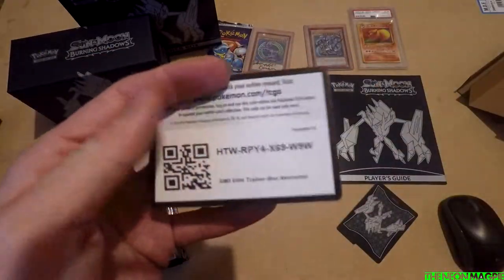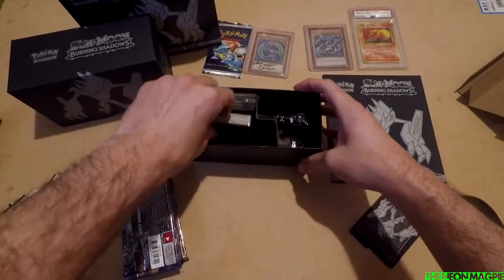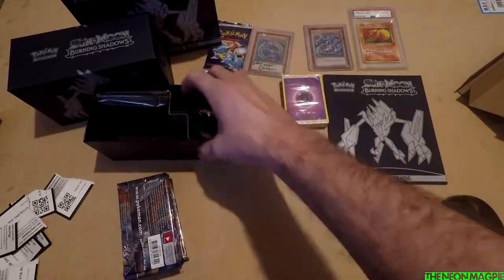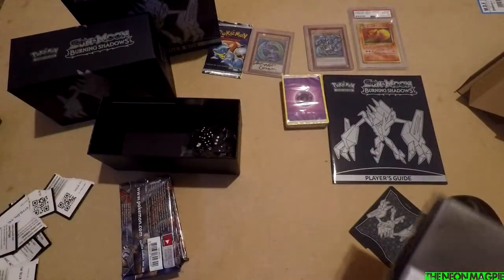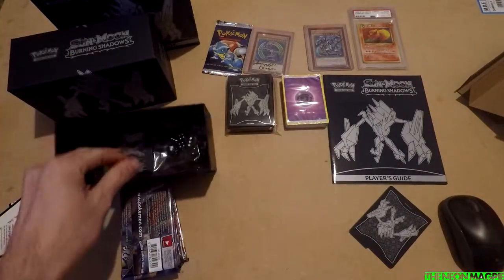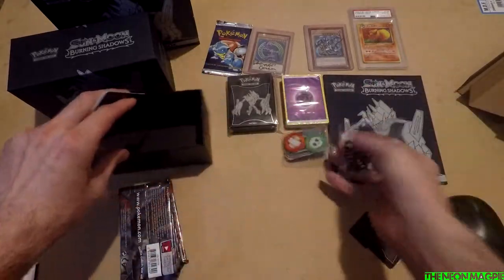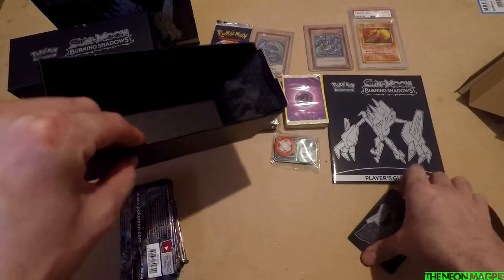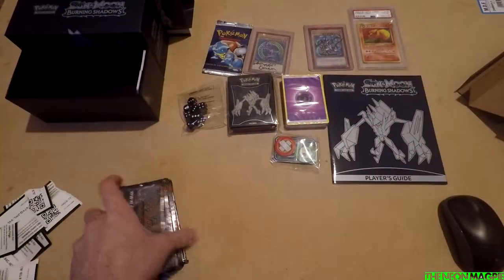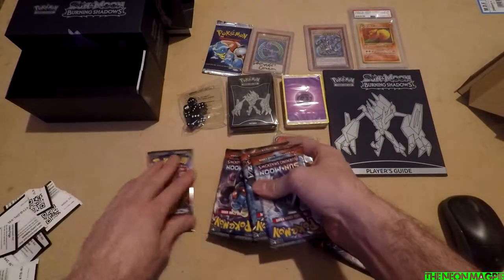We have got the cards, we have got a code card — just give that away — that's for the entire set. There are code cards inside every packet as well. We've got the cool packets with the Necrozma design on the outside. There are also dice, tokens, standard stuff, and dividers. It'd be quite nice to actually have a proper divider box to use.